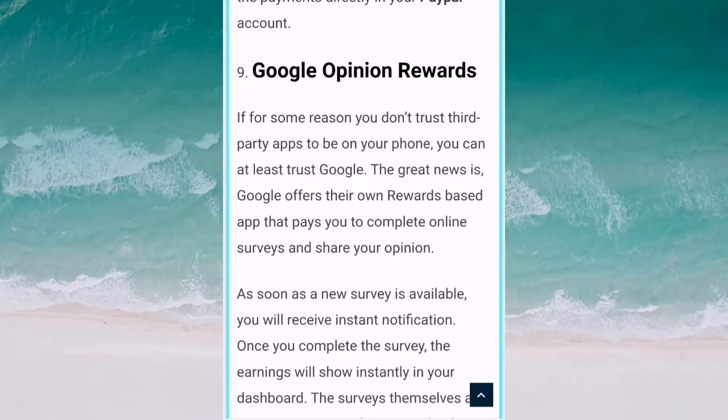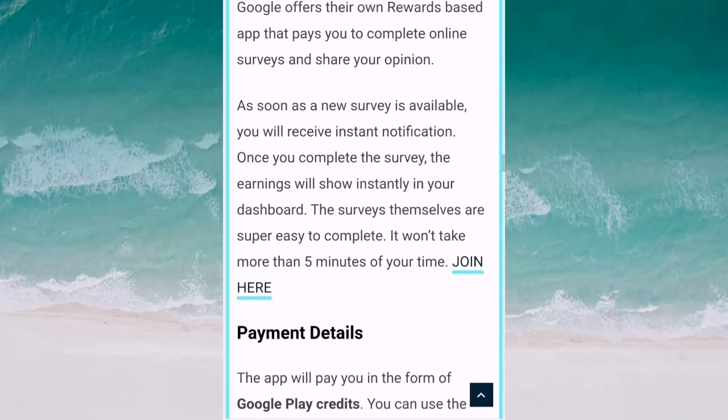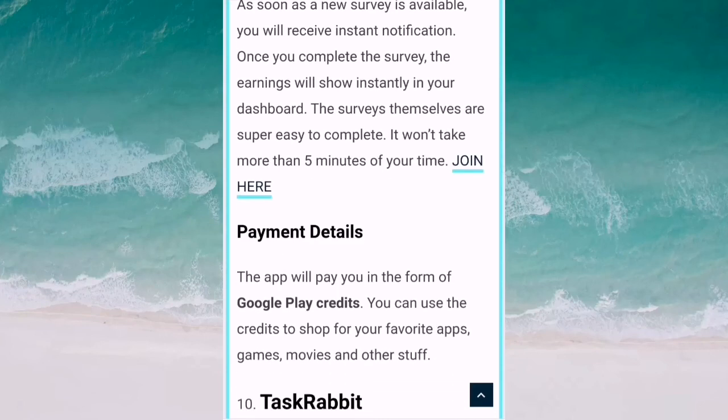Number nine is Google Opinion Rewards. If for some reason you don't trust third-party apps on your phone, you can at least trust Google. Google offers their own reward-based app that lets you complete online surveys and share your opinion. As soon as a new survey is available, you will receive an instant notification. Once you complete the survey, the earnings will show instantly in your dashboard. The surveys are super easy to complete and will not take more than five minutes of your time. Google Opinion Rewards pays you in the form of Google Play credits, which you can use to buy your favorite apps, games, movies, and other content.